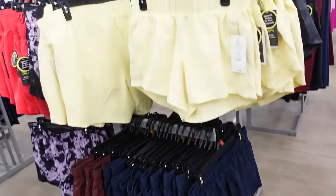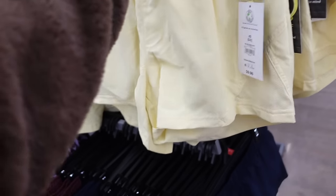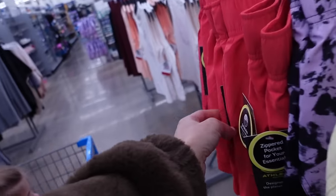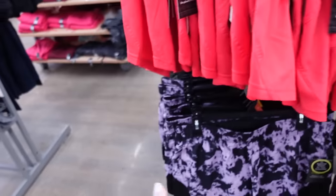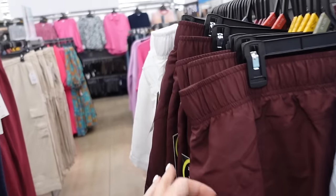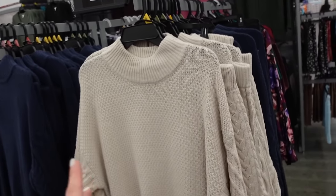New shorts from Athletic Works. These have that elastic waistband, nice and flowy, they have the built-in underwear, side pocket with the little mesh side, seam detailing, and also that little zippered pocket. In yellow, also comes in pinkish red, navy, burgundy, purple and black, green and black, lavender, baby blue, blue, burgundy and white — they're $9.98.